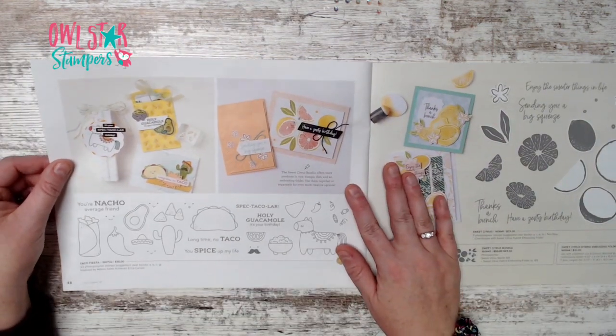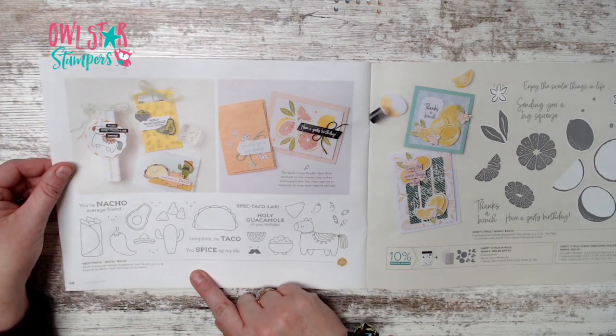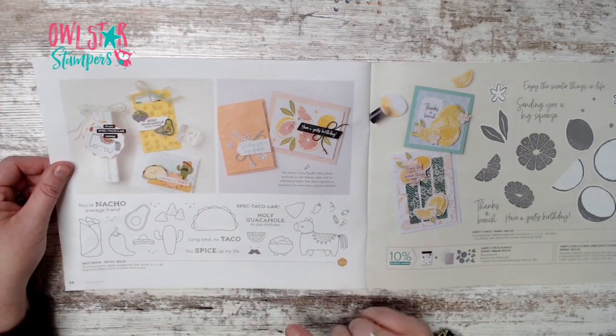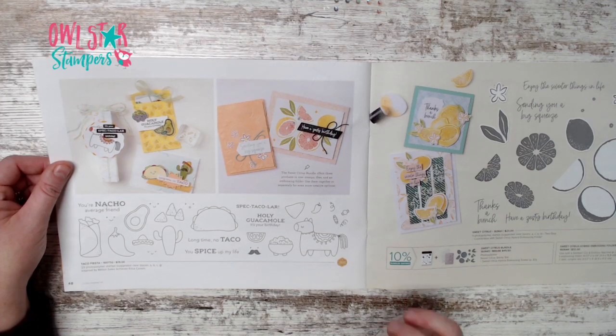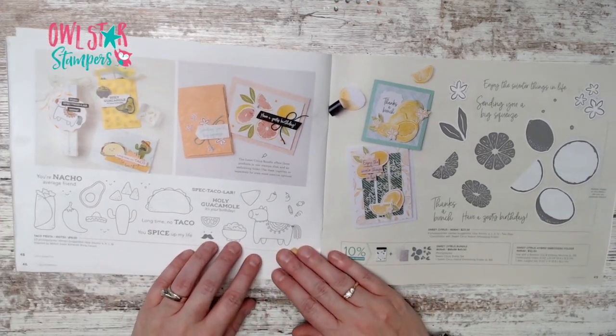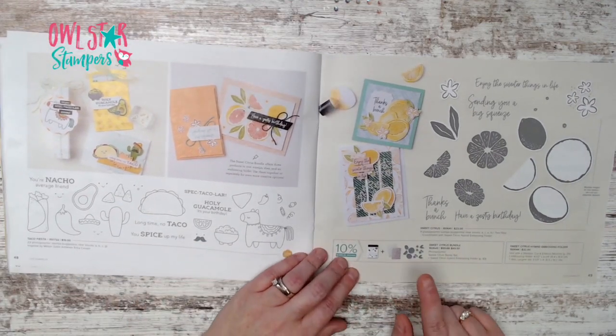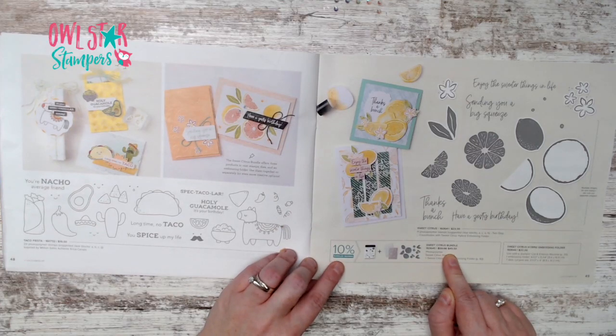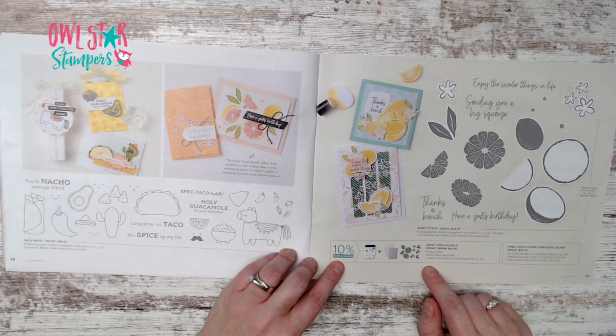Page 48 has the Taco Fiesta stamp set, inspired by million-dollar achiever Erica Sirwin — a really cute set with lots of fun possibilities. Page 49 has the Sweet Citrus bundle for $49.50, which includes the stamp set plus a hybrid embossing folder that cuts out little pieces.